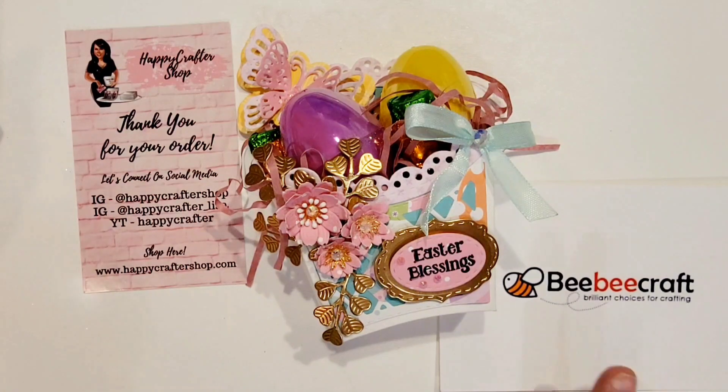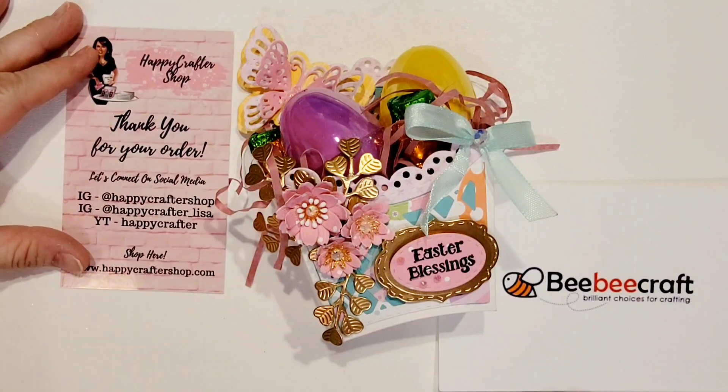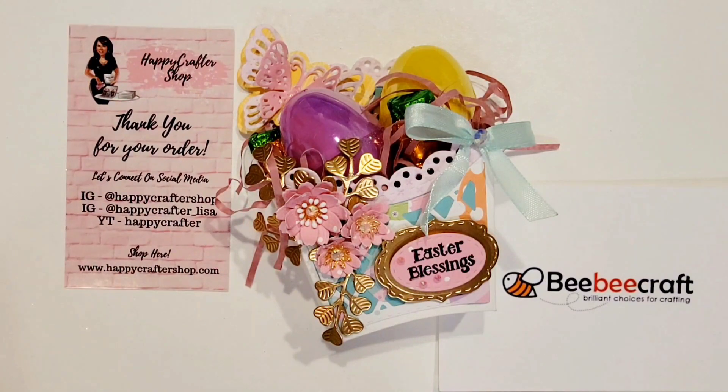I also have a link to the BB Craft collaboration program — it's called the YouTube Program. What you need to know is if you're a crafty channel with 100 or more subscribers, you're eligible to apply. If accepted, they'll give you a spending allowance to buy products off their website, and in exchange they ask you to do an unboxing video and two or three more videos featuring their products.